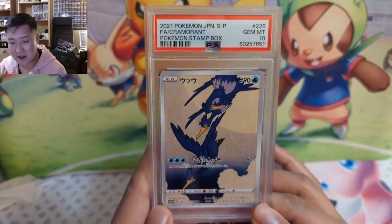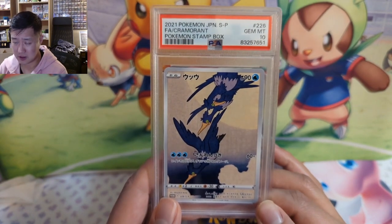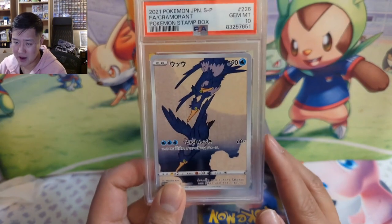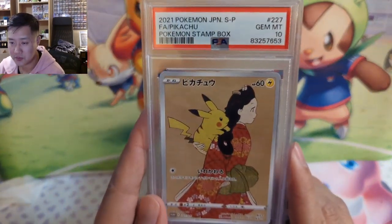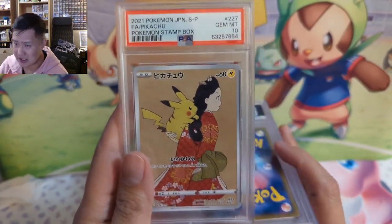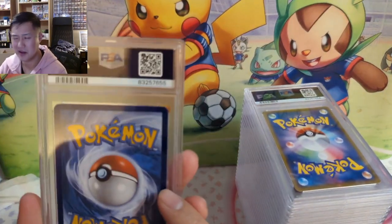We got a very nice promo stamp box. I'm curious how many they made because the prices aren't as high as I thought — I assumed they were pretty hard to get hold of. It is a pretty easy 10 though; my percentage is probably close to 75-80% tens. We got the Cramorant, which is pretty cool, but at the end of the day it is Cramorant. He went two for two on the Cramorant, but then the one that matters is the Pikachu — and we got a 10, followed by another 10. Very well done.